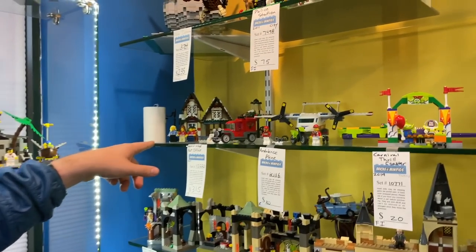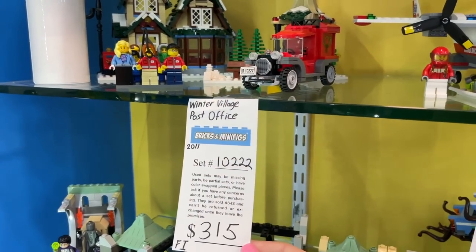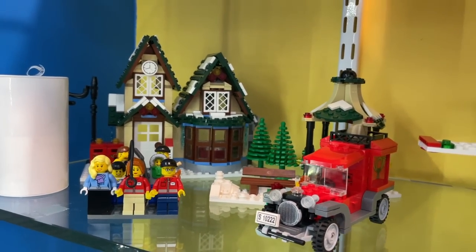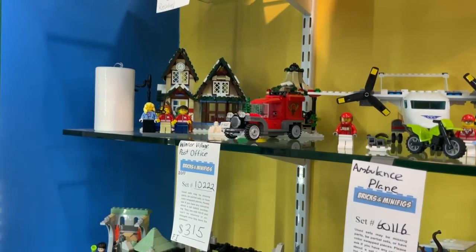Oh look — the Winter Village Post Office! Check that one out — that's neat. I haven't seen this one in a while. It's over 10 years old. Hard to believe. Winter Village has sure come a long way, but I love looking at these classic ones.